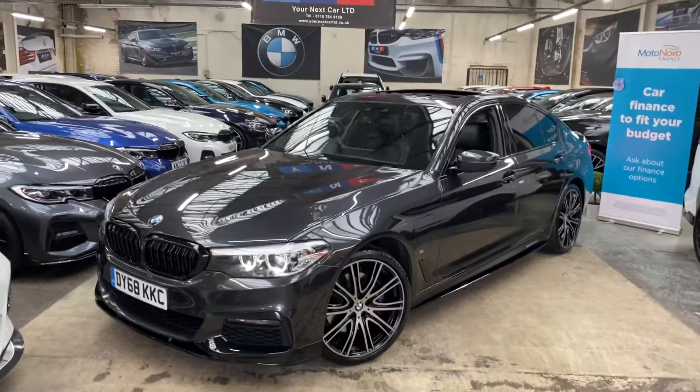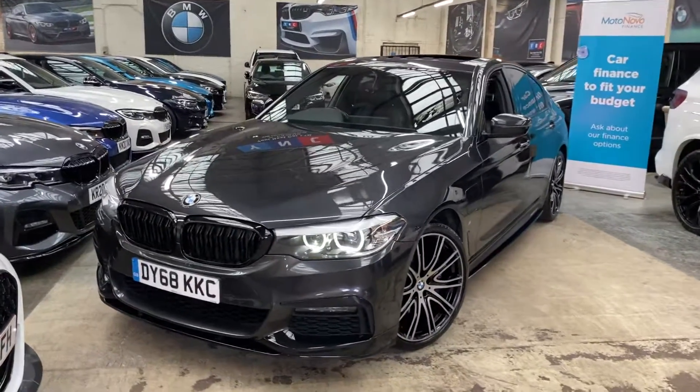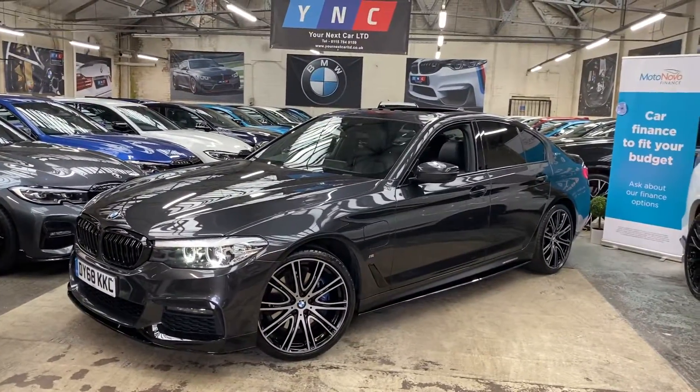Hello and welcome everyone to the walk-around video here at Your Next Car — the 2018 68-reg 530e M Sport. The vehicle is presented in Sophistico Grey and features the M Sport body enhancement kit, with some lovely options.